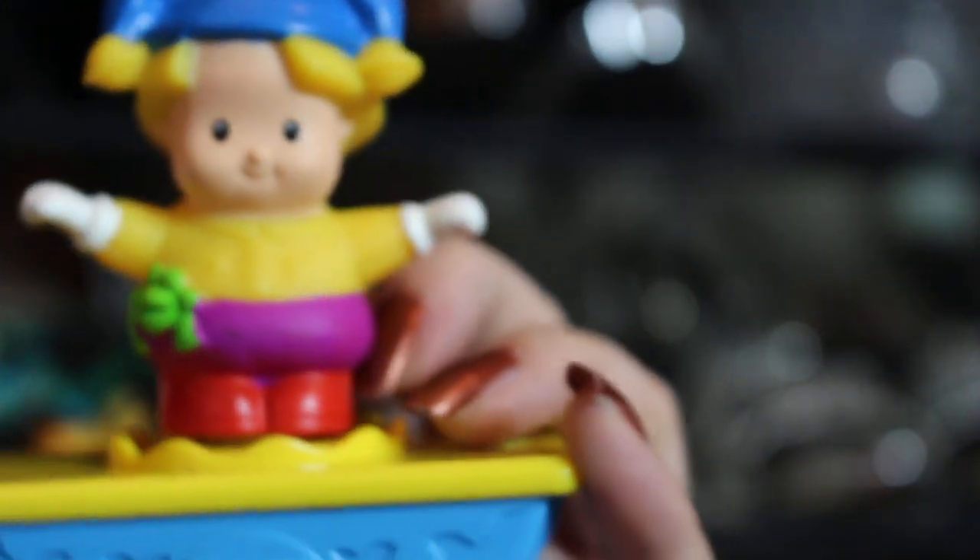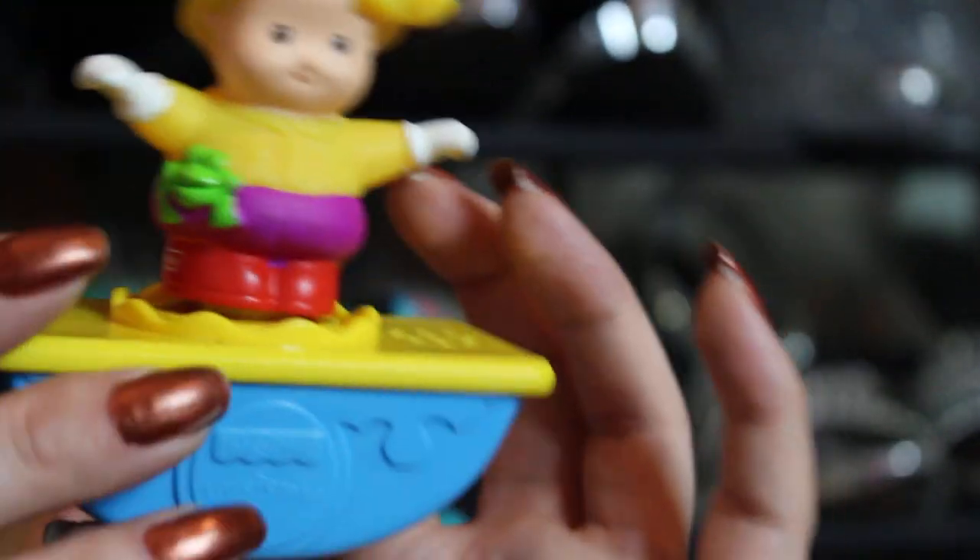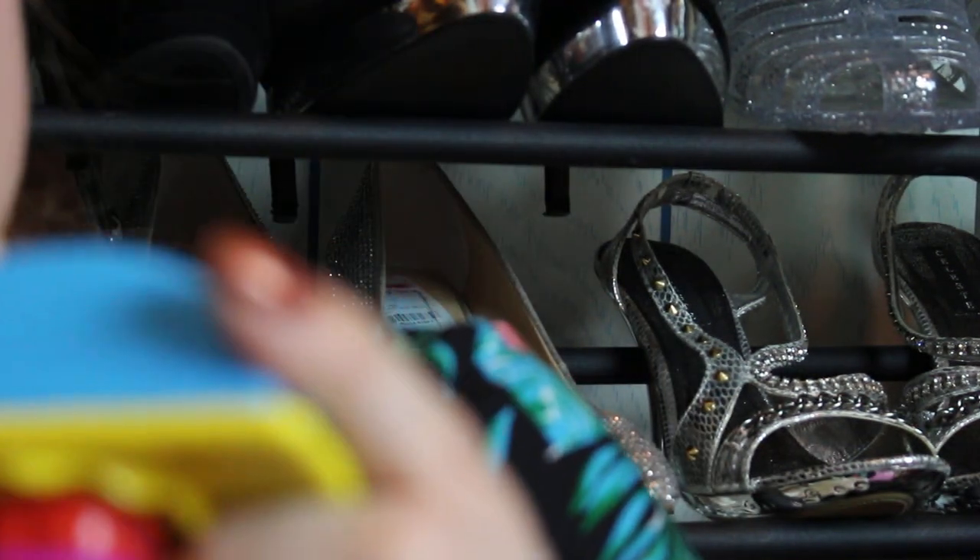The next toy is this little jester from the Little People Fisher-Price collection. He's got a little frog in his pocket and he's standing on a base that makes sounds. He came out in 2005.